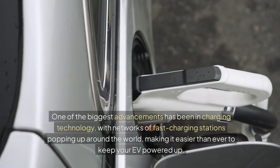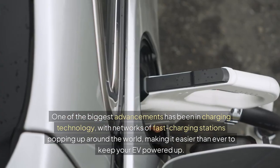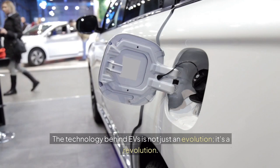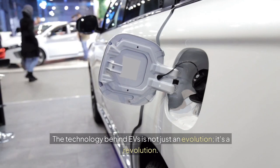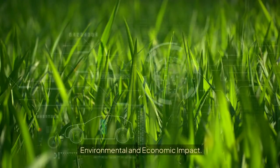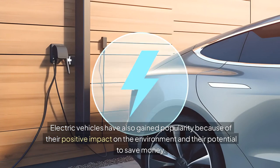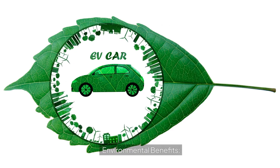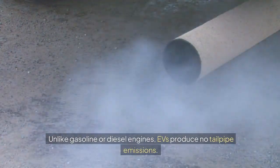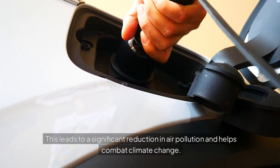One of the biggest advancements has been in charging technology, with networks of fast-charging stations popping up around the world, making it easier than ever to keep your EV powered up. The technology behind EVs is not just an evolution — it's a revolution. It's about rethinking what powers our vehicles and how we interact with them daily. Electric vehicles have also gained popularity because of their positive impact on the environment. Unlike gasoline or diesel engines, EVs produce no tailpipe emissions, leading to a significant reduction in air pollution and helping combat climate change.